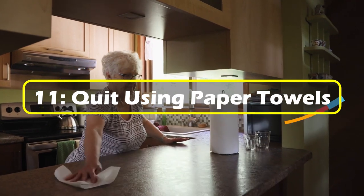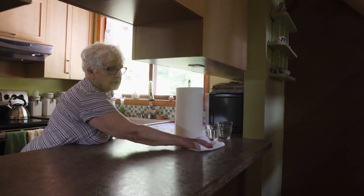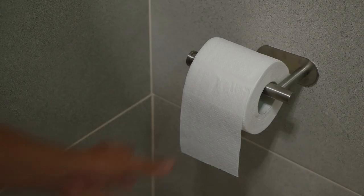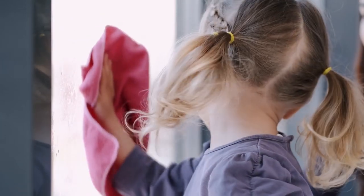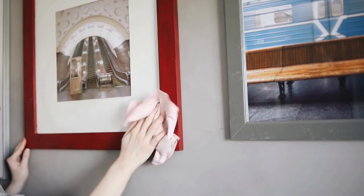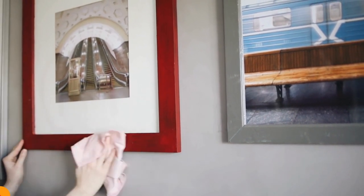11. Quit using paper towels. Paper towels are very useful — no one is denying that. But paper towels are the epitome of one-and-done wastefulness. As soon as we use a paper towel, it is tossed and we need another one the next time. Instead, try adopting the frugal habit of using rags, towels, and even old shirts. You get more use out of them and you're able to reuse them over and over.